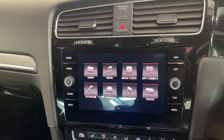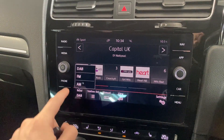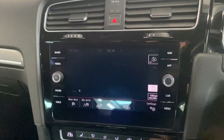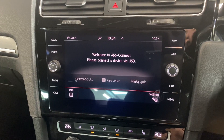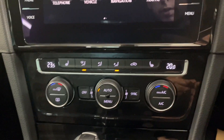So we've got the multimedia touchscreen in the middle. It has features like the radio — DAB, FM, and AM — plus Bluetooth audio connection. It's got the built-in Discover navigation system, and then the wireless app connect, so depending on your smartphone you can connect via Android Auto or Apple CarPlay.